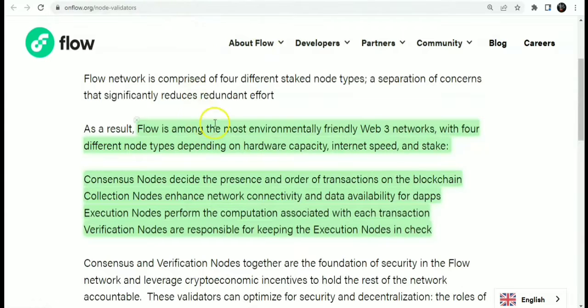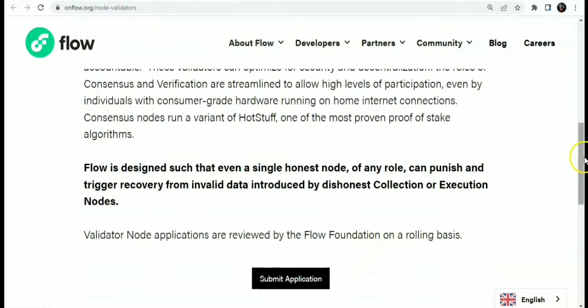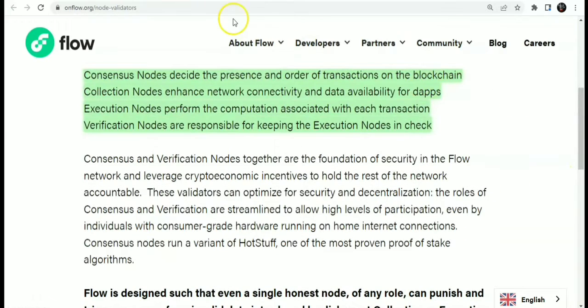Flow is among the most environmentally friendly Web3 networks. It uses a proof-of-stake model with four different node types depending on hardware capacity, internet speed, and stake. Consensus nodes decide the presence and order of transactions; collection nodes enhance network connectivity and data availability for decentralized apps; execution nodes perform computation for each transaction; and verification nodes keep the execution nodes in check. If you want to be a node developer, you can submit your application.